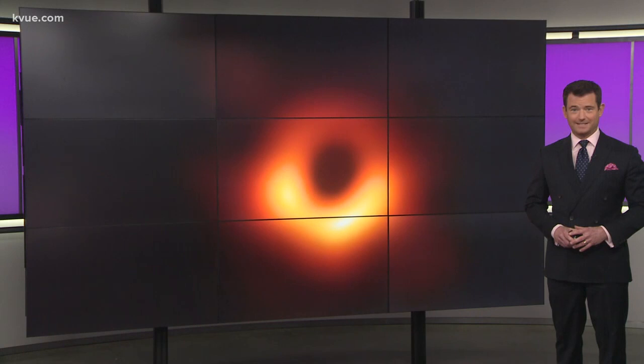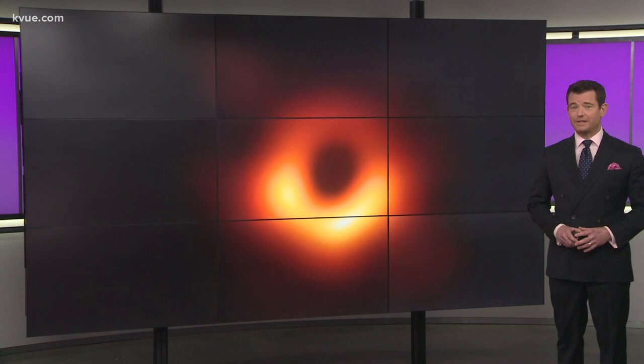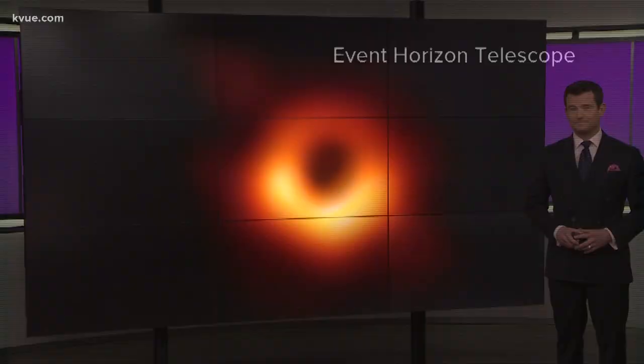It's the blurry photo taking over social media and most news outlets today. This is the first picture of what a real black hole looks like. Up until now, we've only had people's imaginations to guess what they look like. It's something that excites a UT professor. He talked to Hank Kevin Arrow about what it means for the astronomy world and for the rest of us.